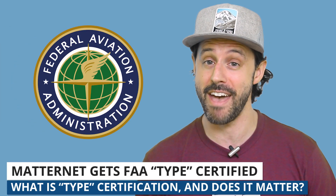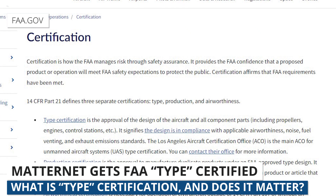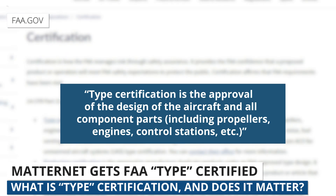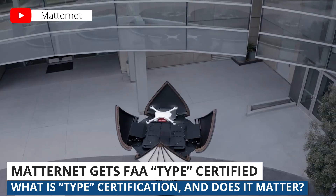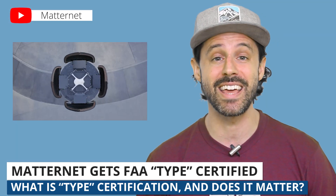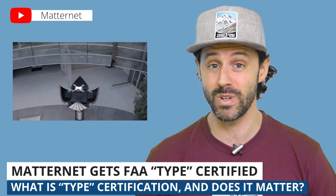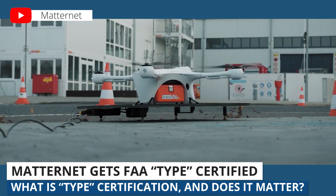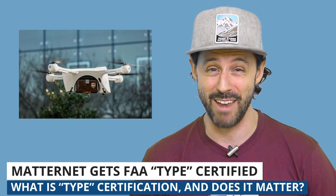Next up, I want to talk about a different kind of FAA compliance for drone manufacturers: the FAA type certification. So instead of the pilot getting certified or the operation getting special approval through a waiver, this is when the drone itself is getting certified, and the use case here is drone delivery. A company called Matternet recently announced that it received a first-ever type certificate for its M2 delivery drone. Because this M2 delivery drone has been comprehensively vetted and pre-approved through the FAA's process, that'll really help them flourish when it comes to scaling out drone delivery operations here in the U.S. Matternet has a real competitive advantage here — just another exciting milestone regarding drone delivery. Congrats to Matternet for pushing this all forward.